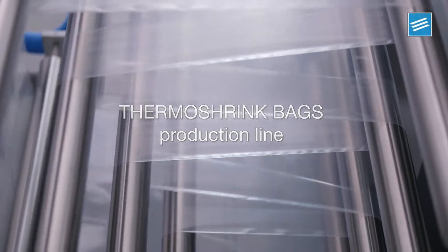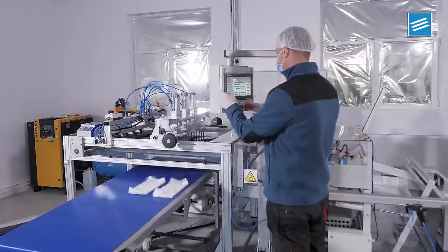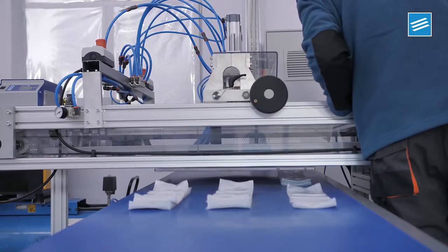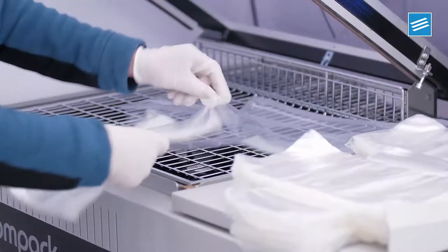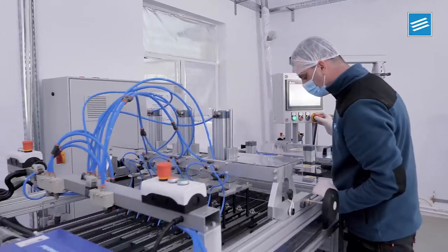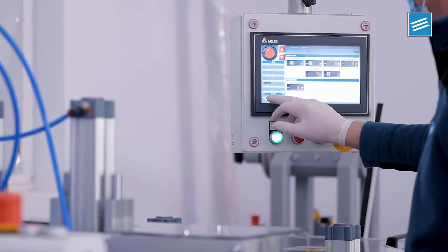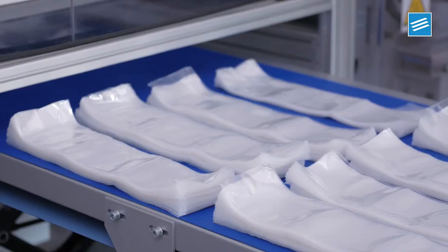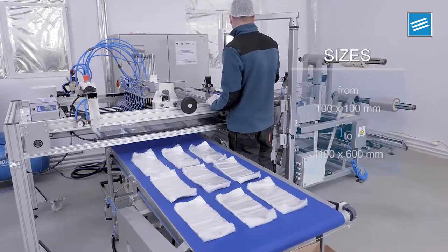Thermo-Shrink Bags Production Line. We offer a wide range of Thermo-Shrink Bags for applications in the food industry, which includes the packaging of meat, fish, seafood or matured cheeses. Our production line was manufactured in 2020. It has a production capacity of over 10,000 units per hour and it offers a wide range of sizes.